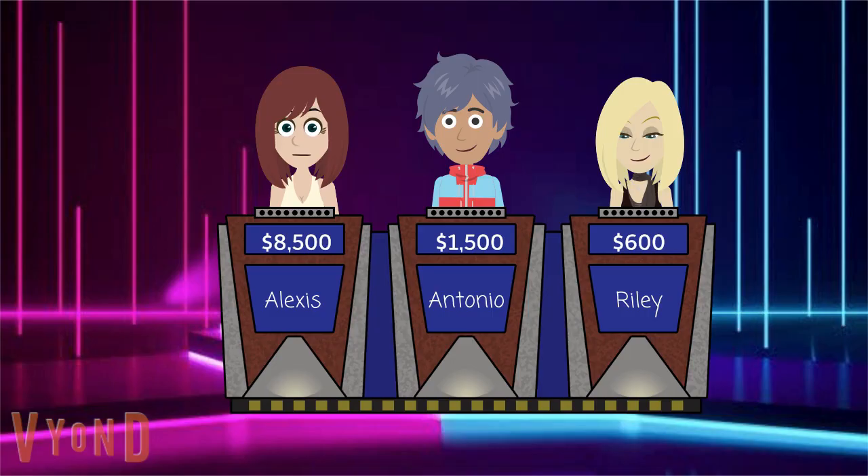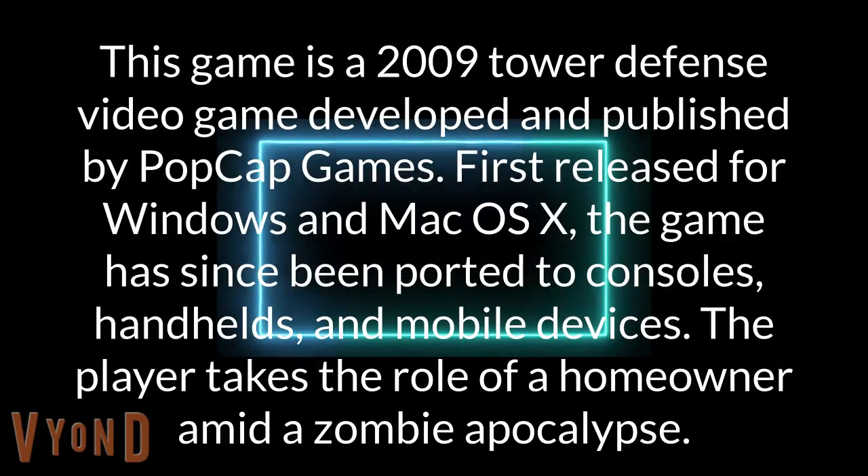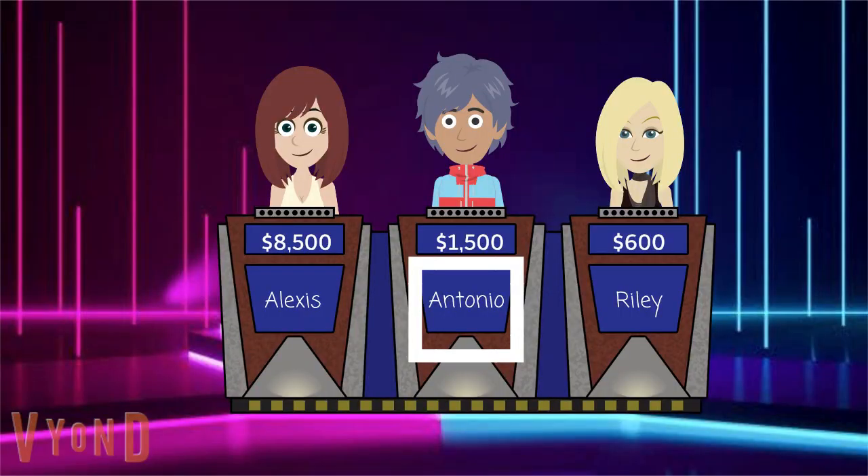PopCap Games, 1200. This game is a 2009 tower defense video game developed and published by PopCap Games. First released for Windows and Mac OS X, the game has since been ported to consoles, handhelds, and mobile devices. The player takes the role of a homeowner amid a zombie apocalypse. Antonio? Is it Plants vs. Zombies? We'll accept that. You are now in control of the board.